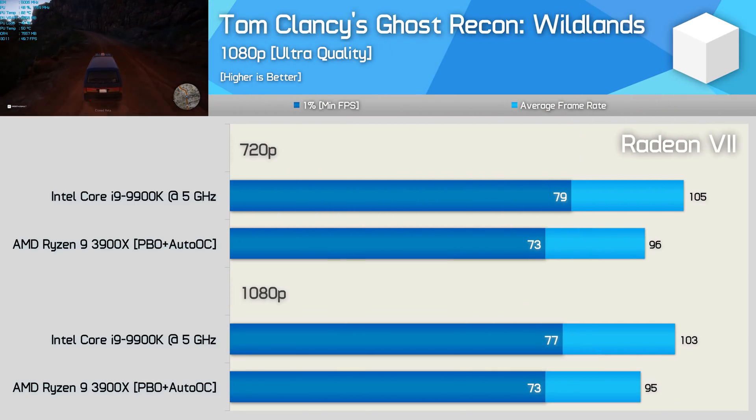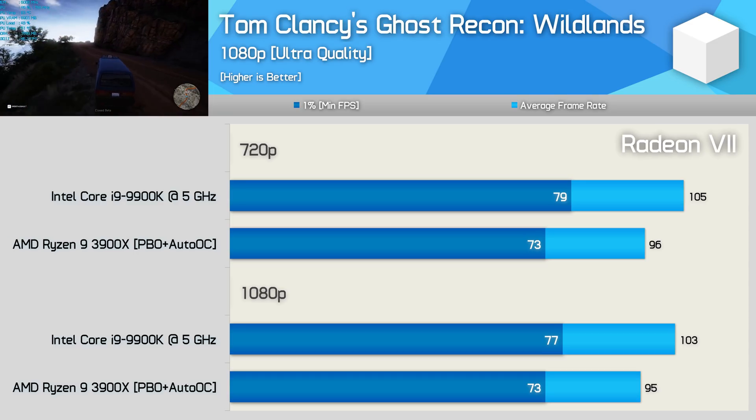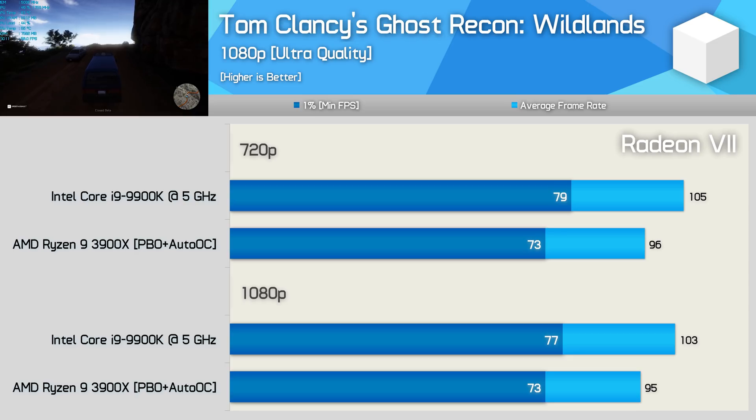Finally, we have Ghost Recon Wildlands, and again the 3900X trailed the 9900K, this time by an 8% margin. So the Radeon 7 GPU wasn't able to get AMD on top here either. At this point it's pretty clear that the Ryzen 9 3900X is still slower than the Core i9 9900K when using a Radeon GPU.